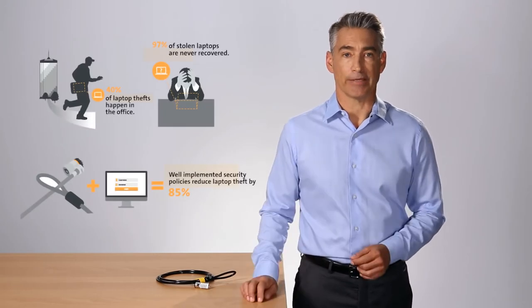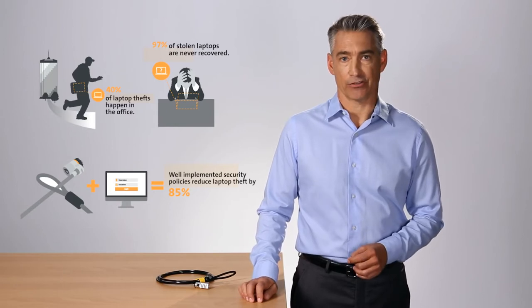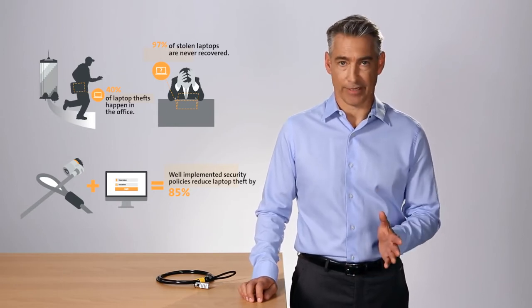Hello, Greg here for Kensington. Protecting your laptop from theft is more important than ever. The last thing you or your company needs is a stolen device leading to a data breach that ends up costing you more than replacing the laptop.